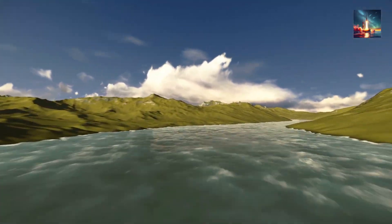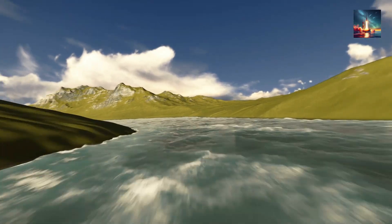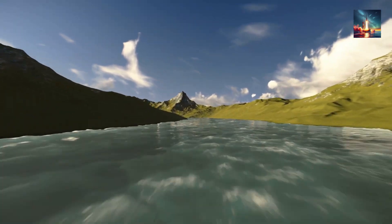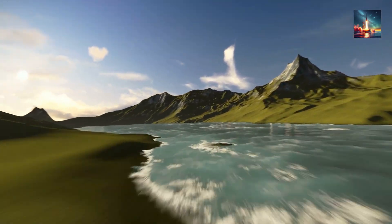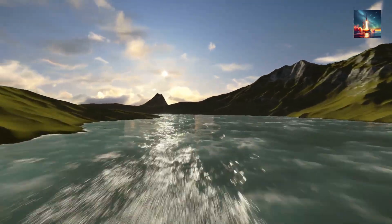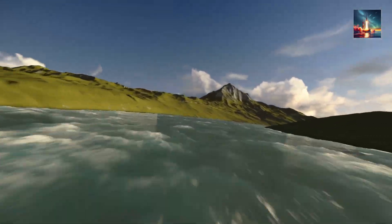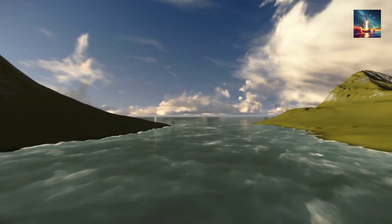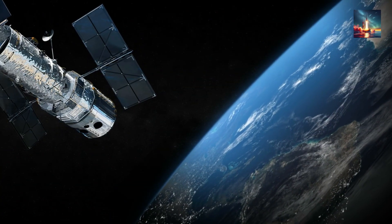A more advanced version, often called scene matching, captures an actual image of the landscape and compares it to a library of satellite photos. This allows for even finer precision, letting the missile identify specific buildings or features. Pulling this off in a split second at Mach 4 is a huge computational challenge, but it provides a critical, jam-proof way to stay on course. This system helps ensure that even if other guidance methods fail, the missile can still find its way by reading the Earth itself.